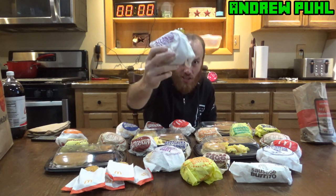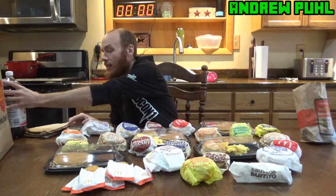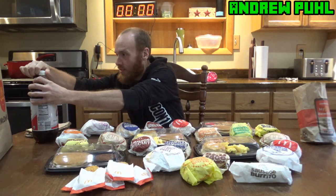Alright guys, got everything set up here. They actually hooked me up with a couple extra hash browns just because I had to wait like 15 minutes — of course, that's normally what happens when you order the entire menu at some place. Everything looks good. There are a few things I haven't tried yet, so I'll probably break into those first. Like, I've never had a steak egg and cheese bagel, so that's probably what I'll start with. Let's get this thing started.